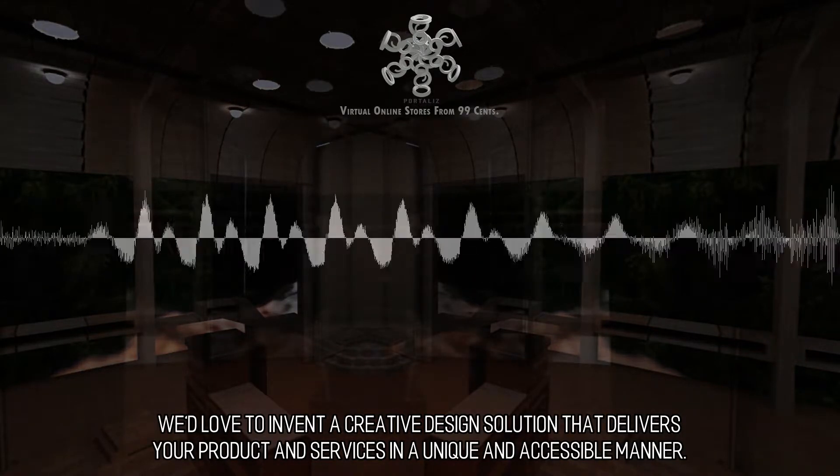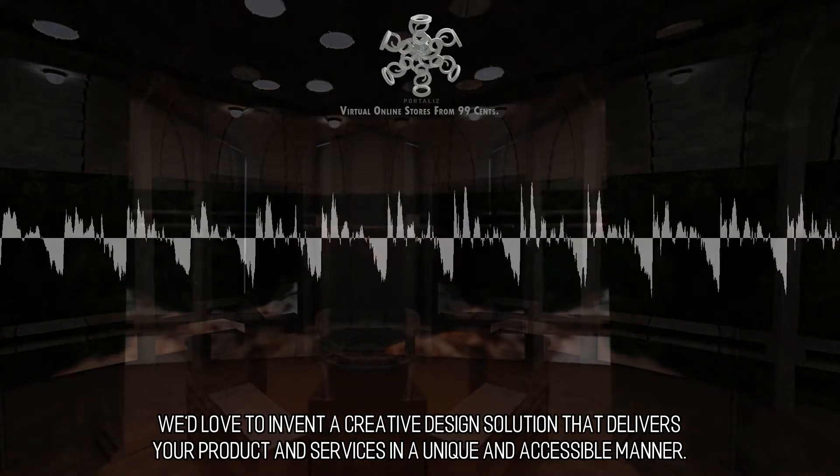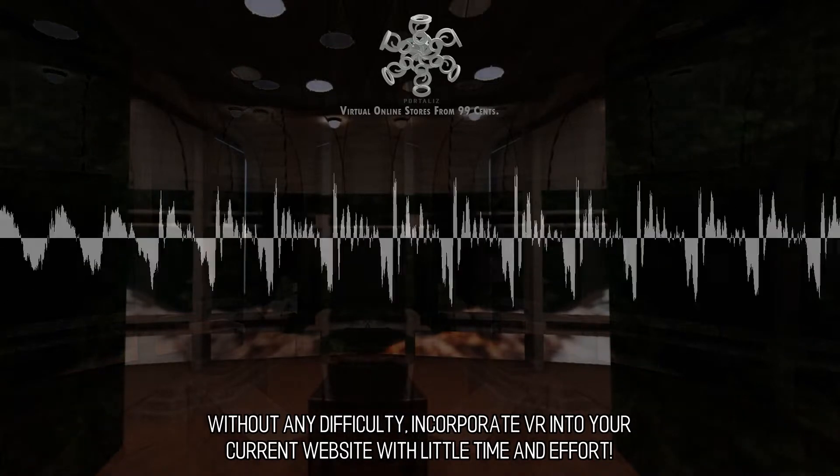We'd love to invent a creative design solution that delivers your products and services in a unique and accessible manner. Without any difficulty, incorporate VR into your current website with little time and effort.